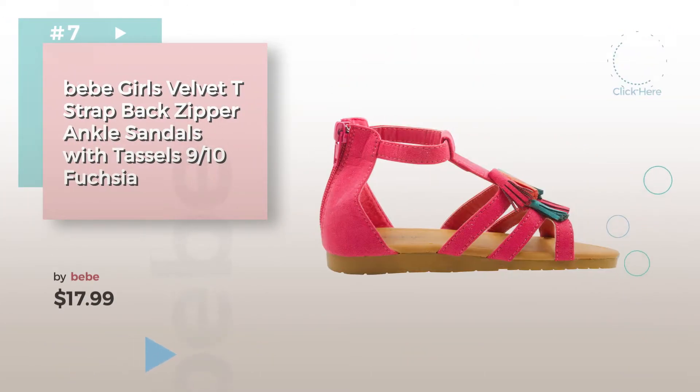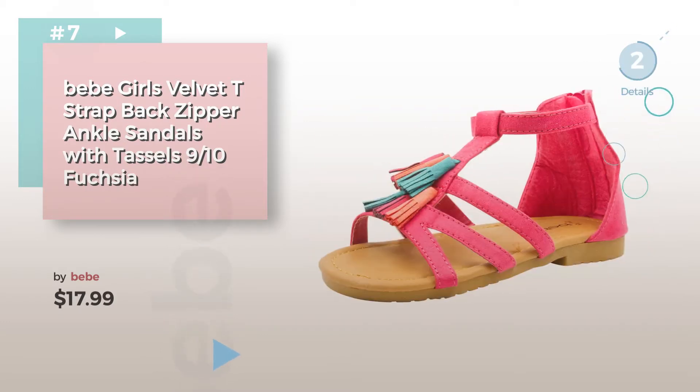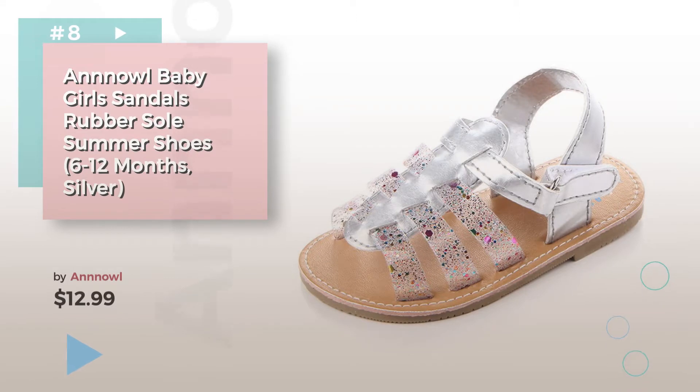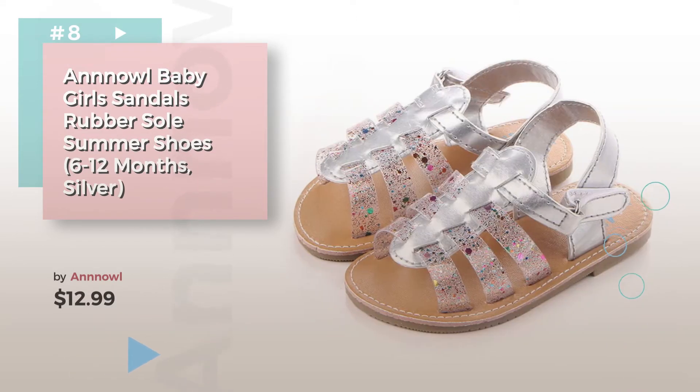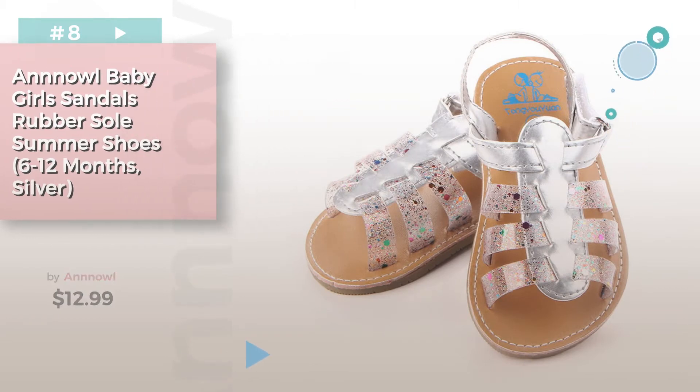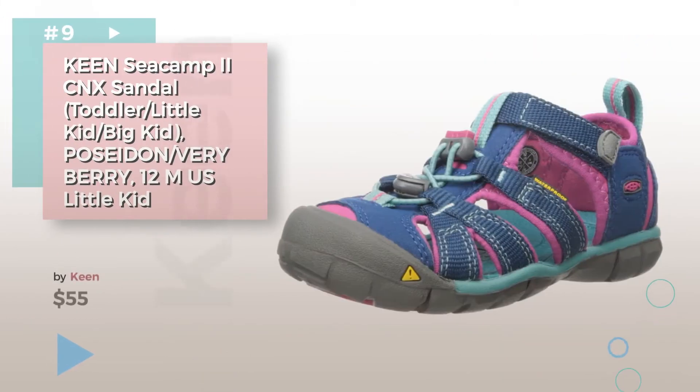Click the circle in the corner to find more amazing products and gift ideas. Number 8, by Anow. Number 9, by Keen.